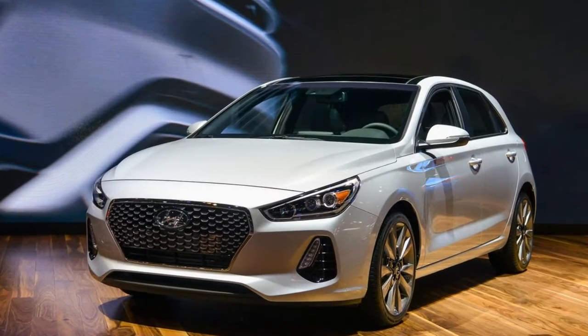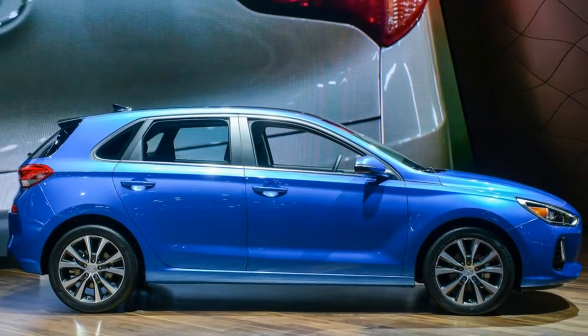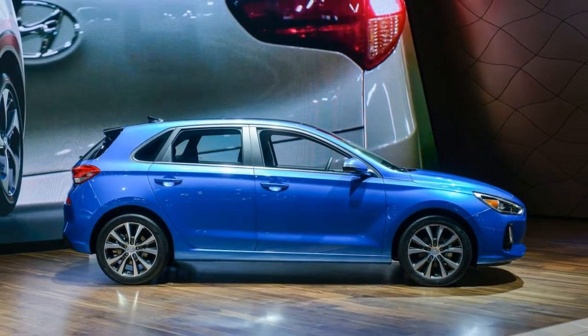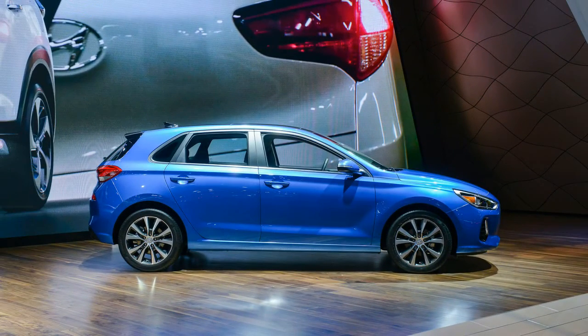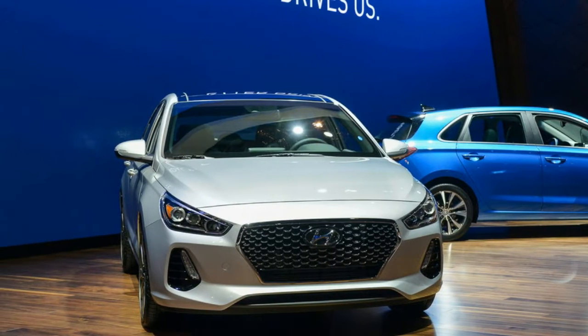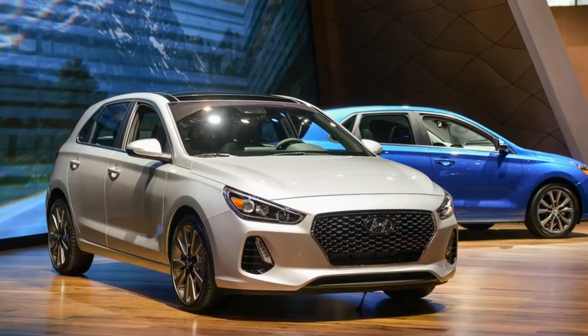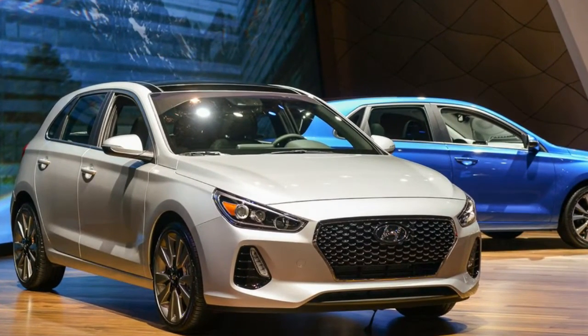Hyundai is expanding the appeal and versatility of its Elantra with the introduction of the 2018 Elantra GT. As before, those last two letters signify that it's a hatchback derivative, in this case based on the Hyundai i30 that was already revealed overseas. It debuts at the Chicago Auto Show and goes on sale this summer.